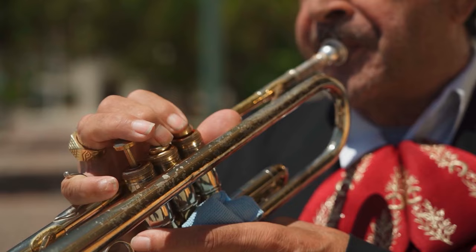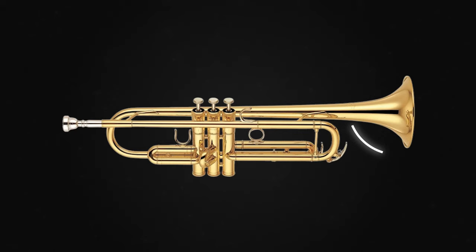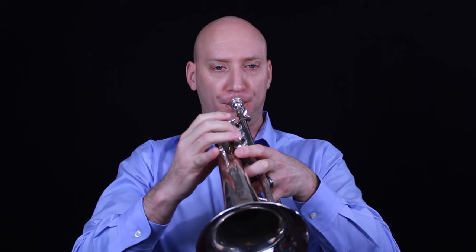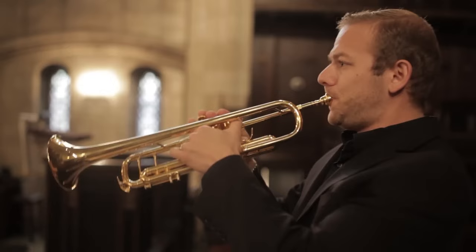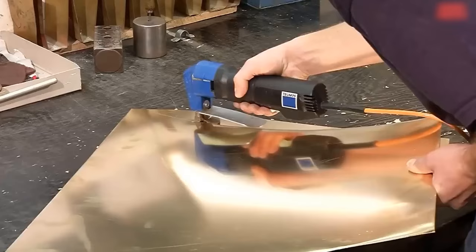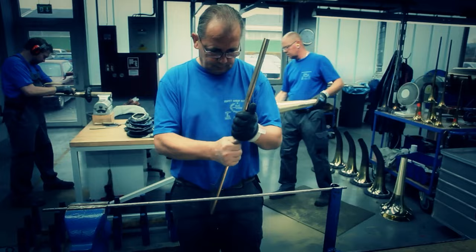The bell is a critical component of the trumpet. Being an open end of the trumpet, it allows for the reflection and resonance of sound waves, contributing to the rich resonant quality of the trumpet sound. The process begins with a flat brass sheet, which is cut into a fan shape. The flat fan-shaped sheet is then hammered around a pole. Where the tube is cylindrical, the ends are brought together into a butt joint.